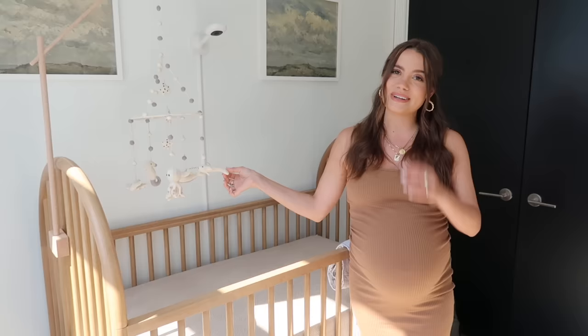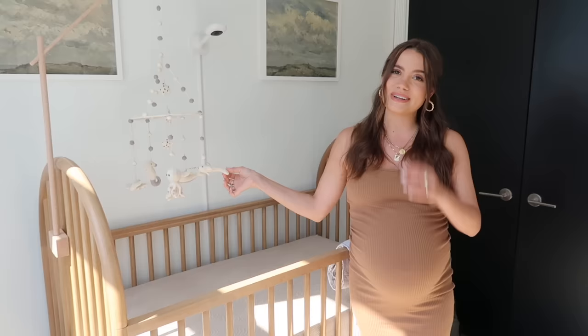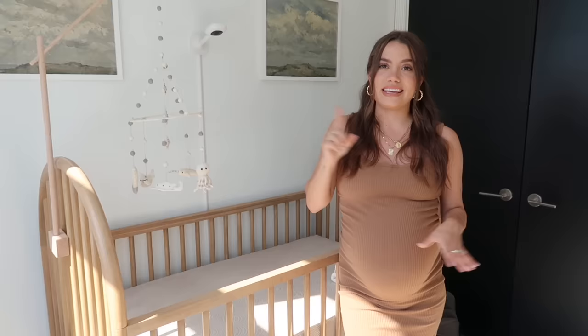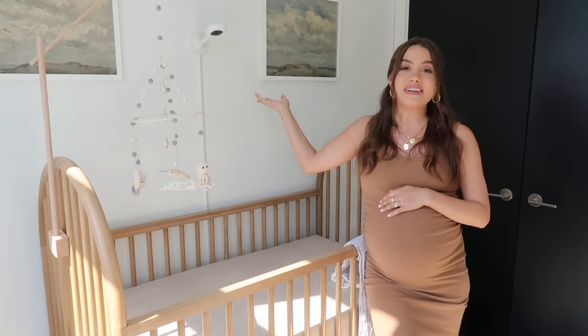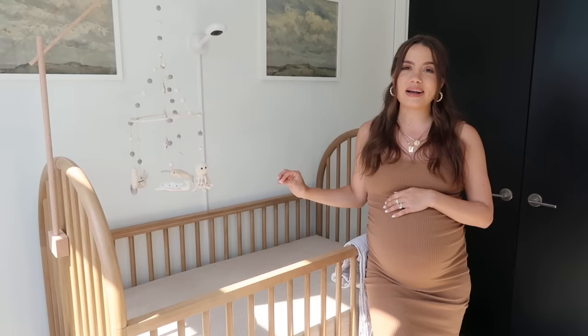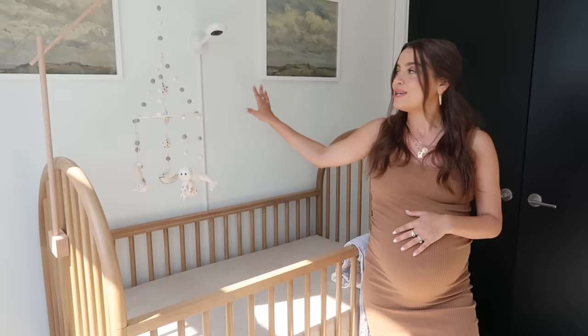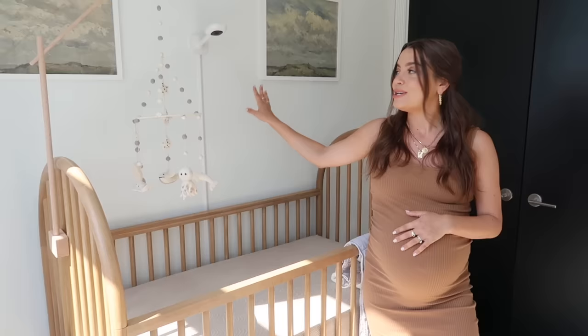We added a little mobile — this is actually something Patrick picked out. He chose one with little sea creatures on it, super cute. I got a mobile arm from Etsy because our ceilings are very high and I didn't want to drill into the ceiling. You can adjust the height to make sure he can't grab it. Above the crib we have the Nanit, which is our baby monitoring system. I love that it's wall mounted — very sleek, fits on the wall nicely, not bulky, and I don't have to hook it onto the crib.